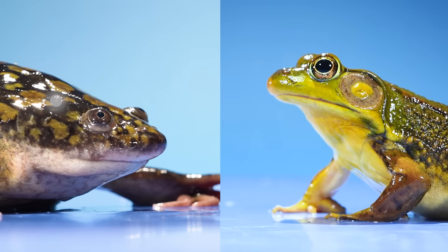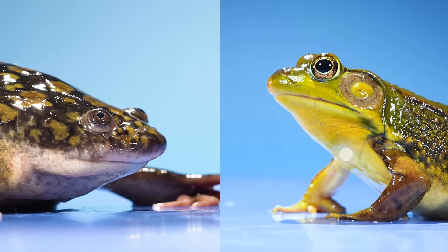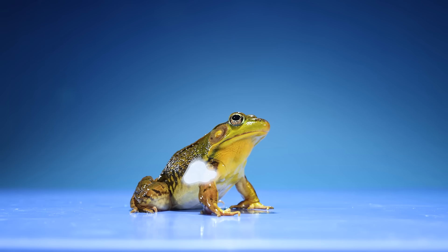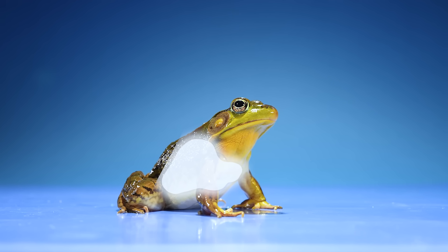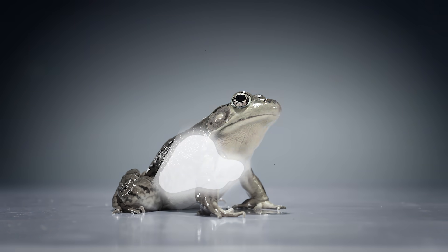And if that fungus is transferred to the skin of a different amphibian, it begins to infect. It causes their skin to thicken, which makes it harder to absorb nutrients, release toxins, and breathe. So not long after they're infected, the amphibian's heart stops beating.